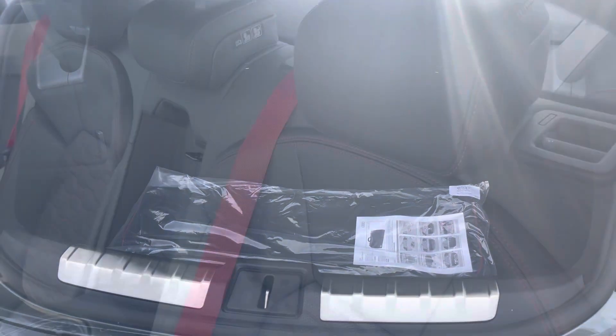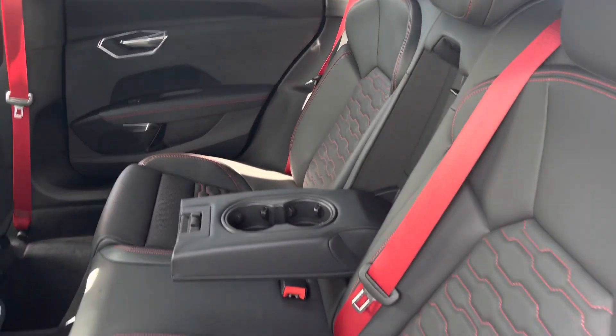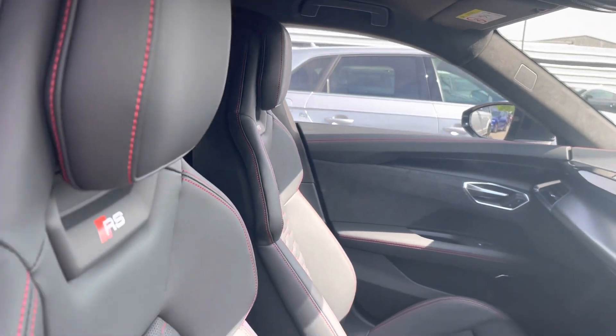For up to three adult-size suitcases. Throughout the rear interior we have the stunning Valcona leather with the red stitching, red seat belts, and we have the full Alcantara and red stitching on the steering wheel.